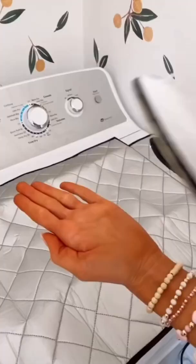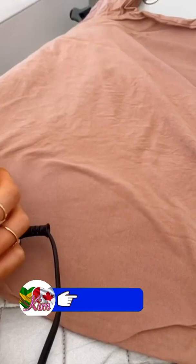This is the world's smallest iron and steamer. It's perfect for travel and easy to store, and the handle doubles as a cord organizer.